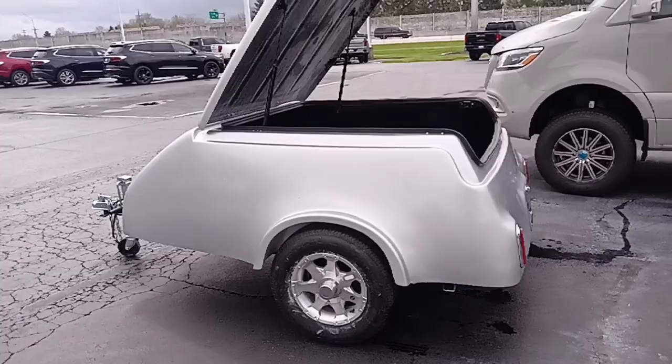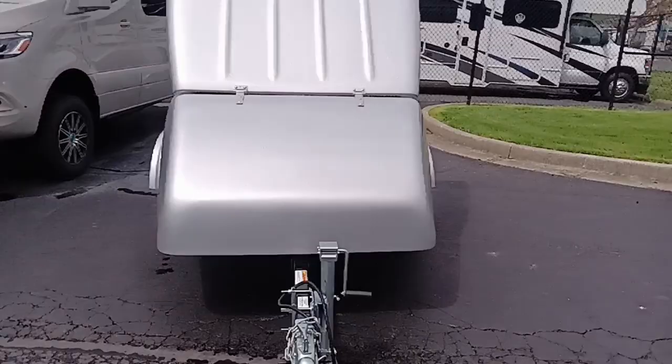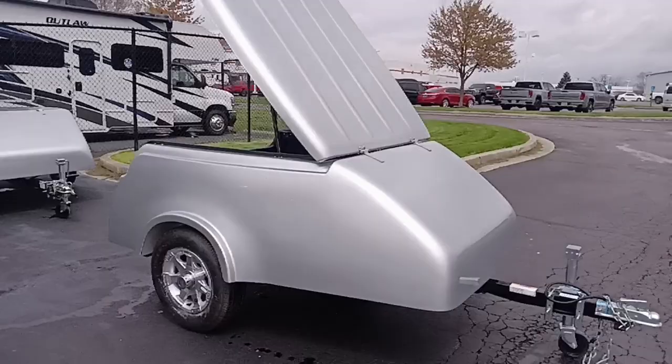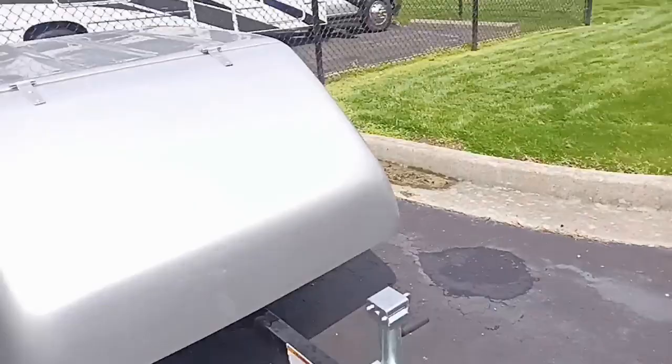Hi guys, this is Dave at Dave Arbogast conversion van sales. What I have here today is a couple little cargo trailers that we've got here at the dealership that hook up behind one of our conversion vans if you need some extra trunk space or room. These are fiberglass units with the lid, and as you can see they've got nice aluminum wheels on them. No graphics on the outside — you can paint them, put stickers on them, or leave it as is. They're fully carpeted on the inside with a vent, tail lights, and some electrical with a four-pin connection.